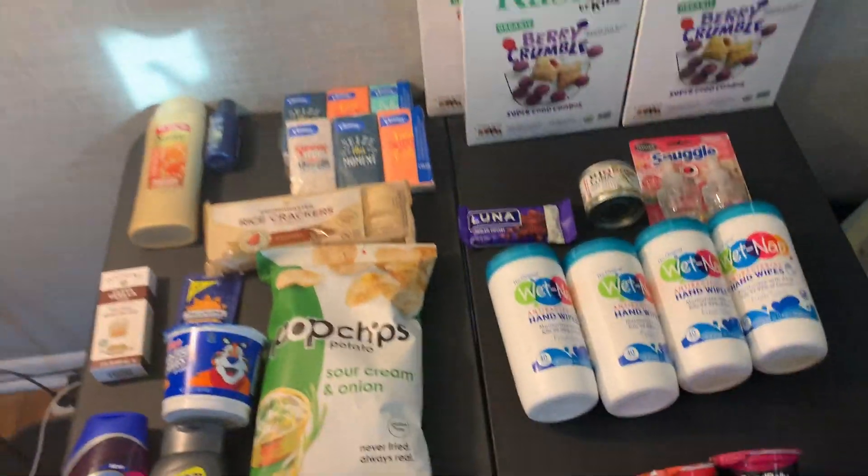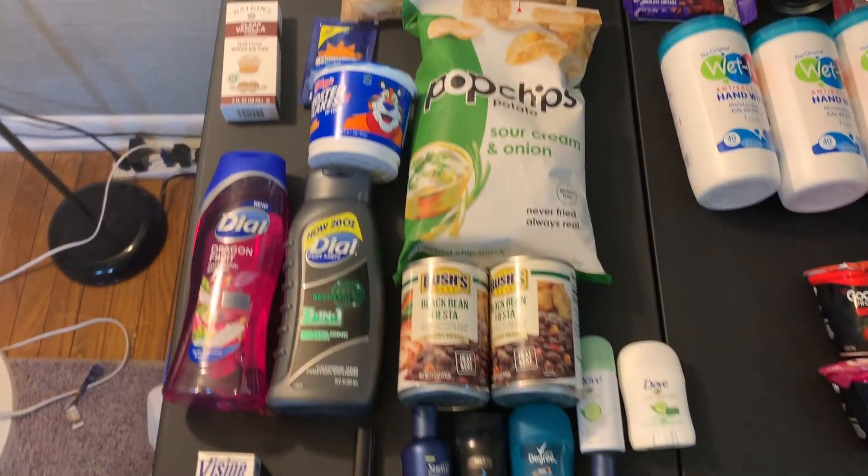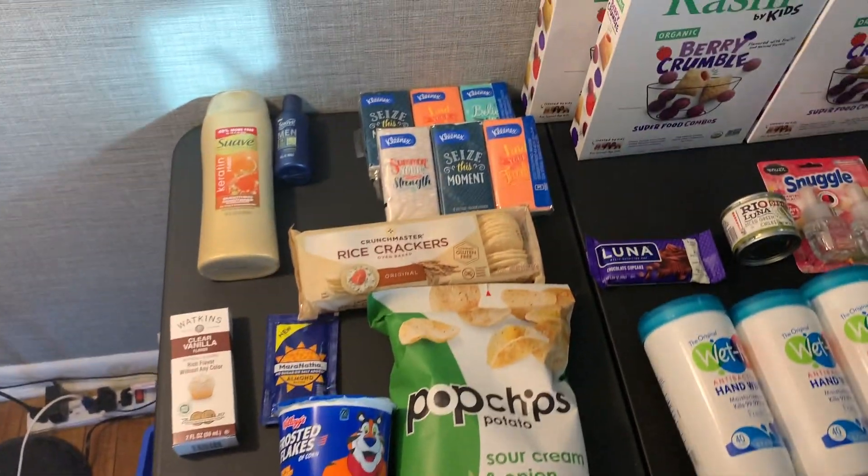Walmart was a $3.59 moneymaker. I made $3.59 to shop at Walmart — I don't even get it. That was awesome.